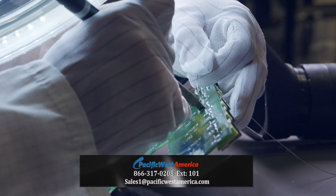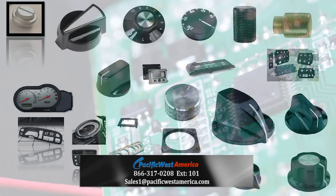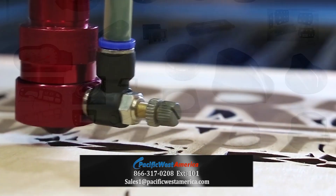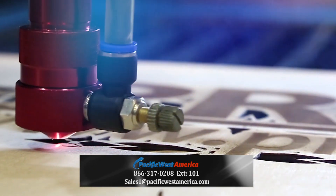We go beyond most manufacturers with a full range of services including rigid printed circuit boards, plastic injection molded knobs, bezels, and housings. We can laser mark nomenclature and logos onto the product as well as ink fill the grooves.